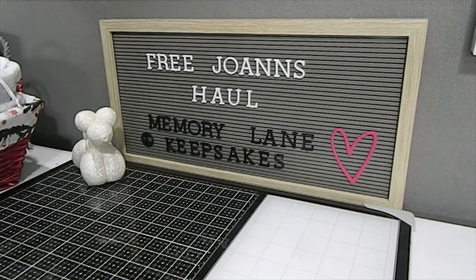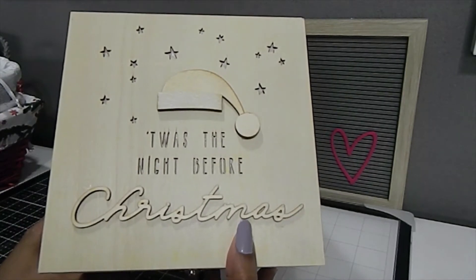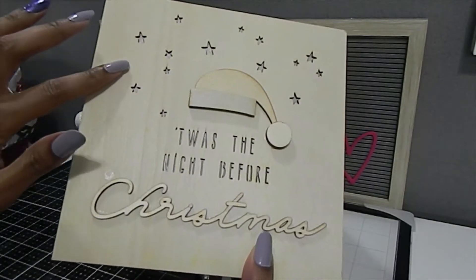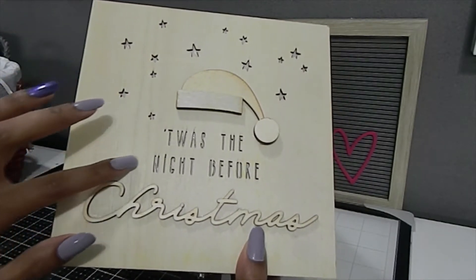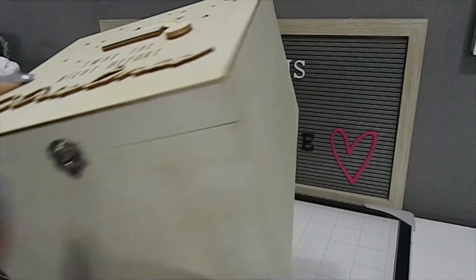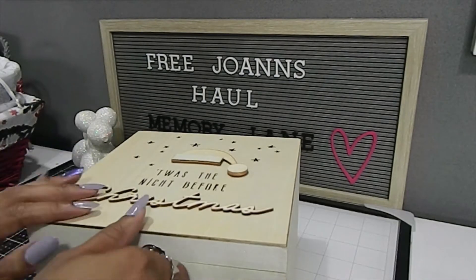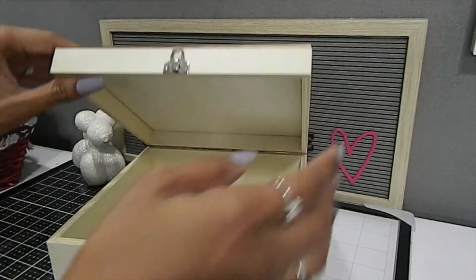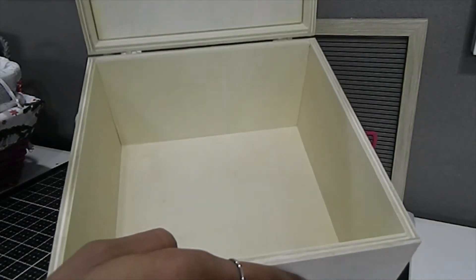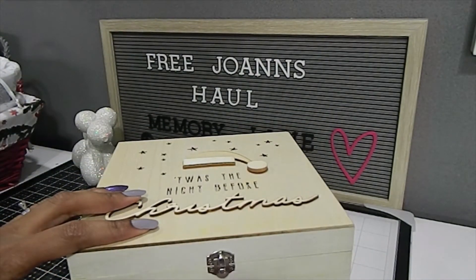Some of the other items I picked up — I don't plan on keeping all of this for myself because there was so much. This wood crate says 'Twas the Night Before Christmas' and has stars etched and cut out into the wood. It says Christmas at the bottom and has a center clasp and a lock. It's a really decent size and very deep on the inside with hinges. This was $19.99 and is by Place and Time. I plan on painting this up and using it for Christmas storage.